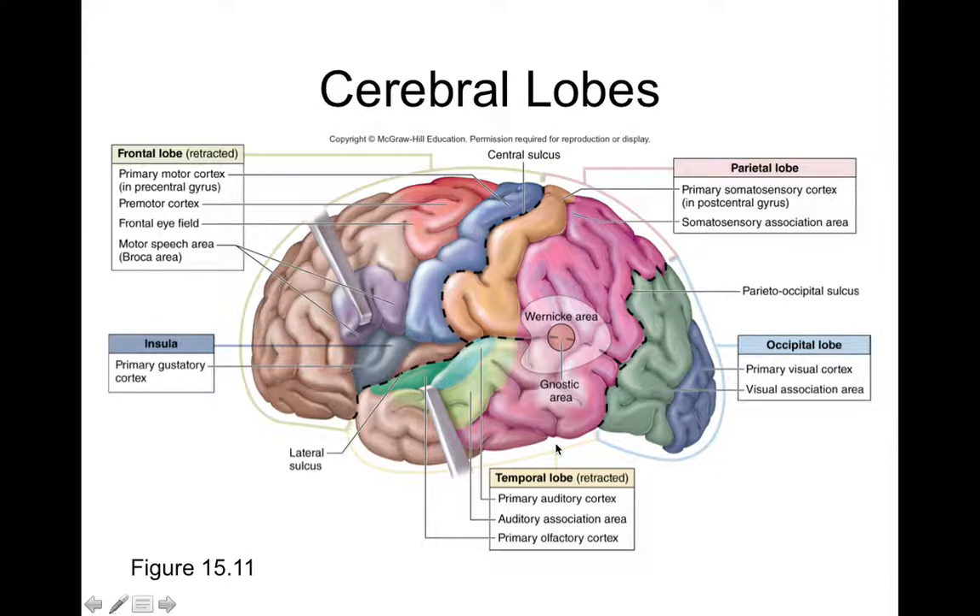The temporal lobe is associated with auditory function — it contains the primary auditory cortex, which you're using right now to hear and interpret speech. The temporal lobe also contains the primary olfactory cortex in its medial region, responsible for the sensation of smell. Interestingly, the brain regions for smell and sound are located close to each other, and miswiring between them can produce synesthesia — a mixing of senses.